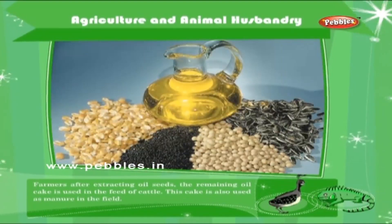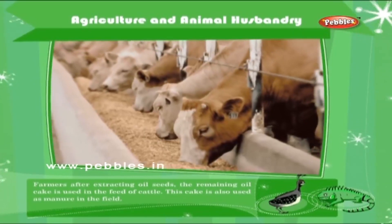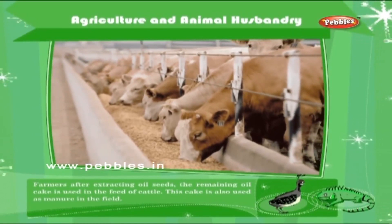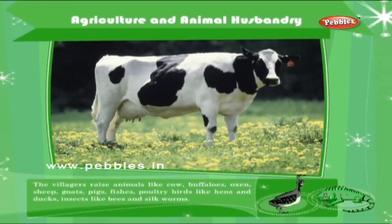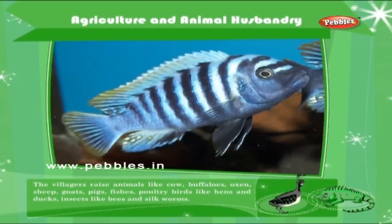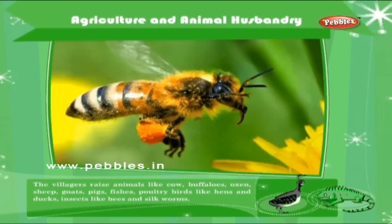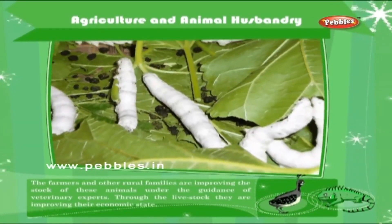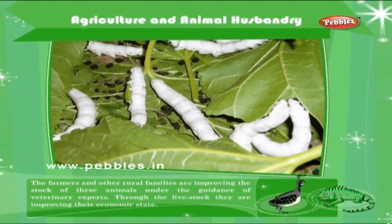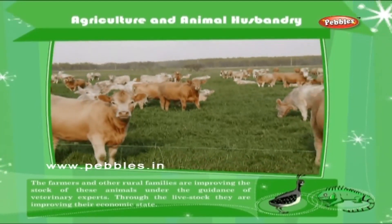Farmers, after extracting oil from seeds, use the remaining oil cake as feed for cattle. This cake is also used as manure in the field. The villagers raise animals like cow, buffaloes, oxen, sheep, goats, pigs, fishes, poultry birds like hens and ducks, and insects like bees and silkworms. The farmers and other rural families are improving the stock of these animals under the guidance of veterinary experts. Through the livestock, they are improving their economic state.